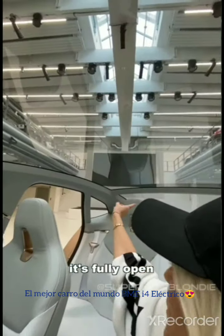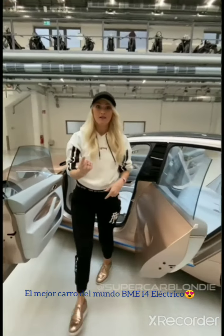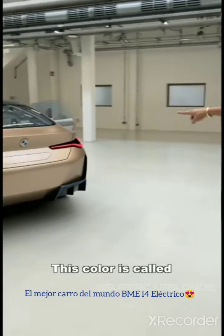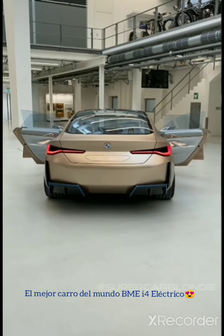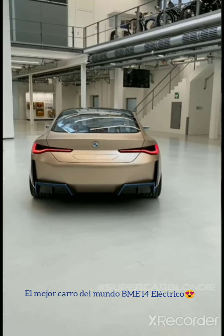It's super light in here because of the roof — it's fully open. It's got 530 horsepower, which generates about the same as a BMW V8 engine, with a range of 600 kilometers. This color is frozen light copper — looks pretty cool, doesn't it? Let's close all the doors — that's awesome.